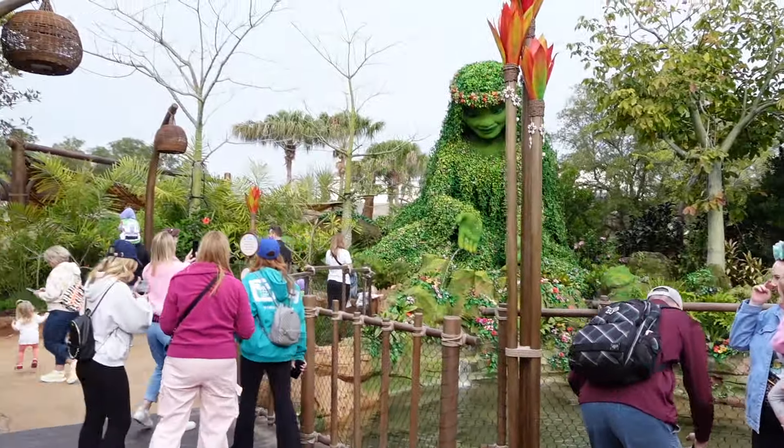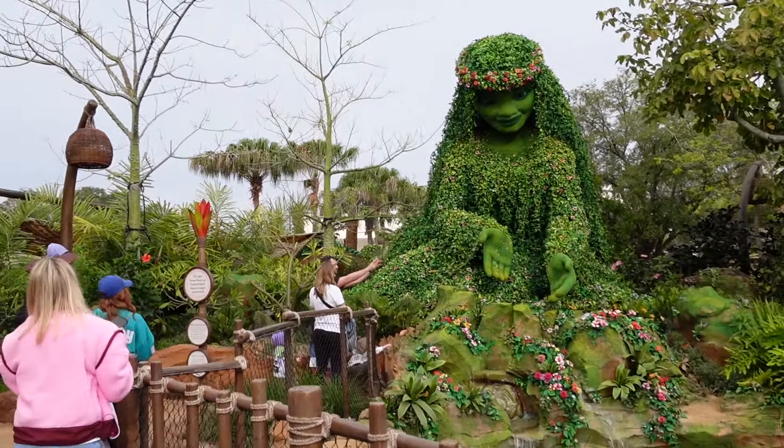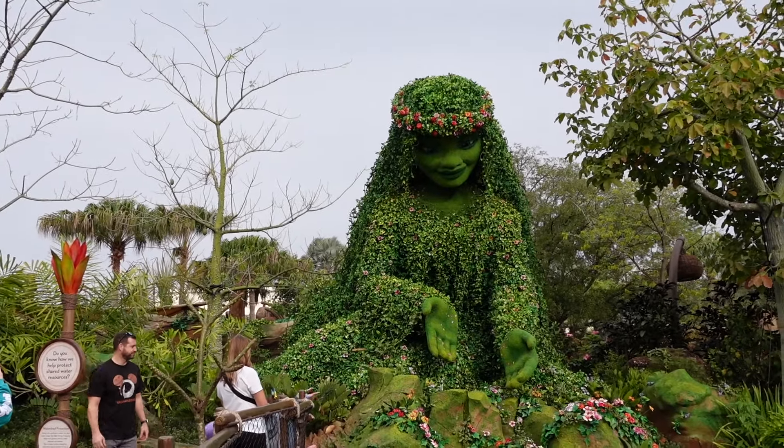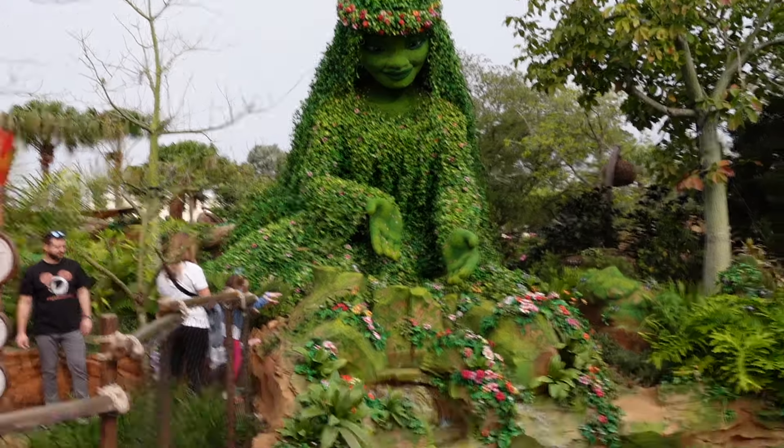And then finally we have the stunning Tafiti — that is absolutely incredible. I love her, she is beautiful. I absolutely love Journey of Water. I think it's a great piece. It's traditionally Epcot in the fact that it's educational, just wonderfully beautiful. The theming is incredible, it's interactive, it's fun for all ages. Disney have knocked it out of the park.